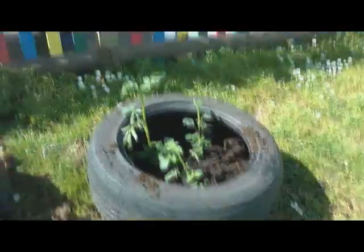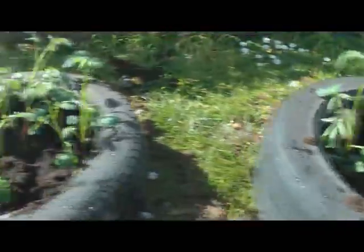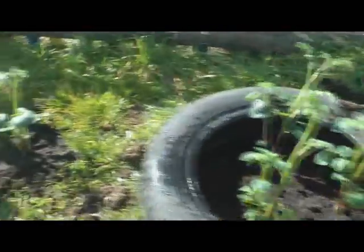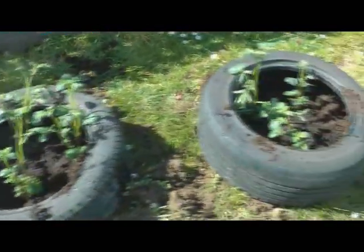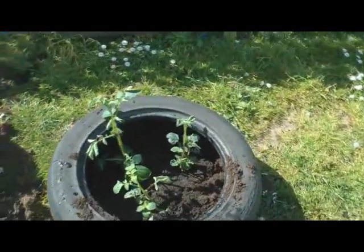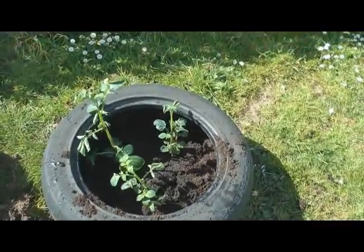So I've taken them back to school and this is where they are now — in the field, just by the reception fence here. And a few tires: three in there, three in there, and one on its own there. So I'll just keep coming back and checking on those. Well after Easter they'll be all right until then, and I'll get them earthed up. There you go — there's your potatoes.